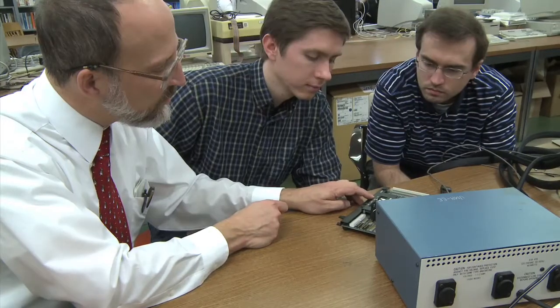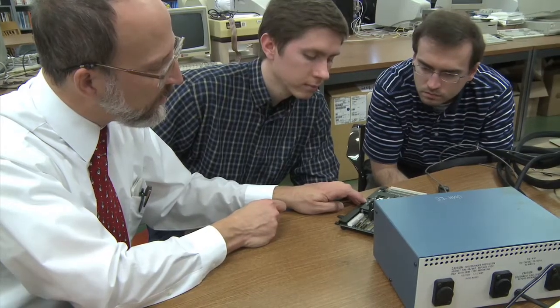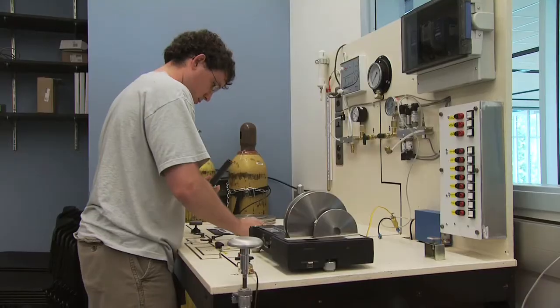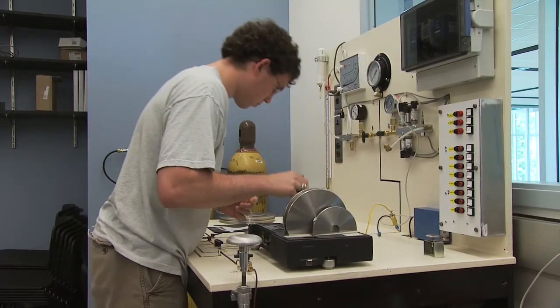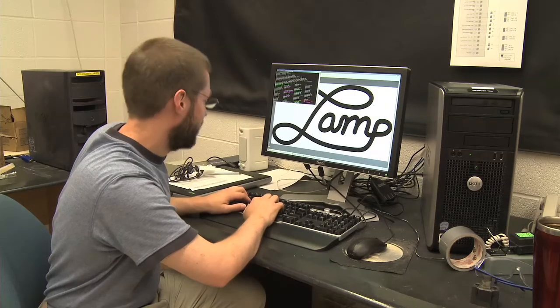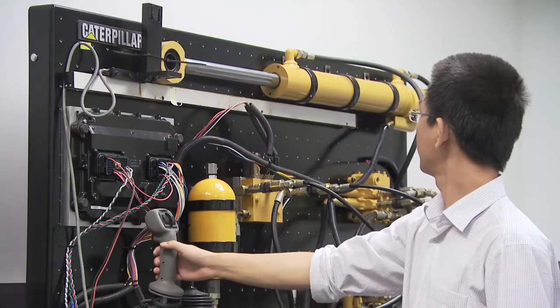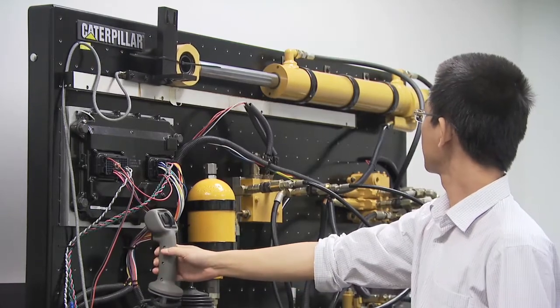With student-to-teacher ratios much lower than most universities, getting personal attention is the rule. Over 95% of our Master of Science students receive an assistantship or fellowship to conduct advanced research in manufacturing, while many students pursue co-op and internship opportunities.